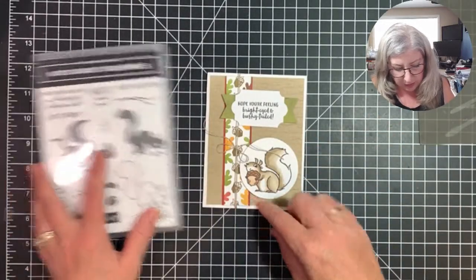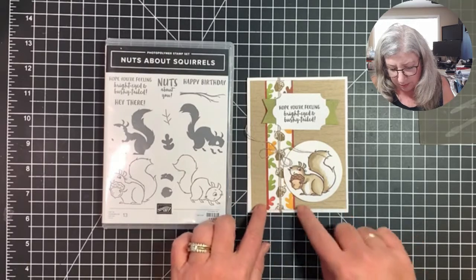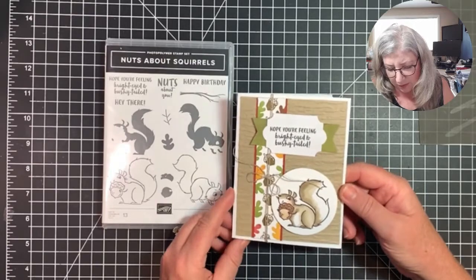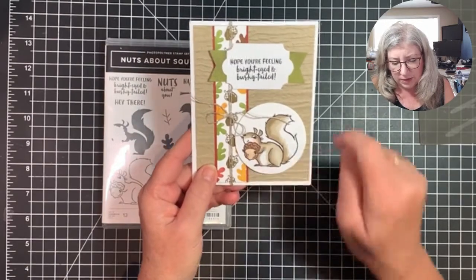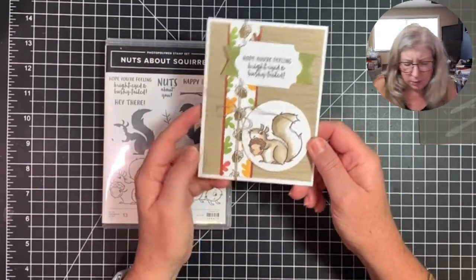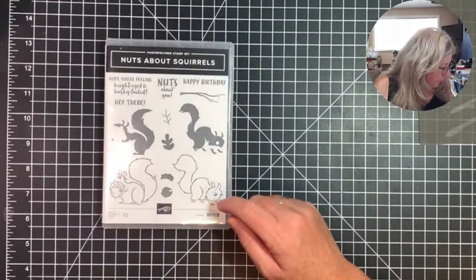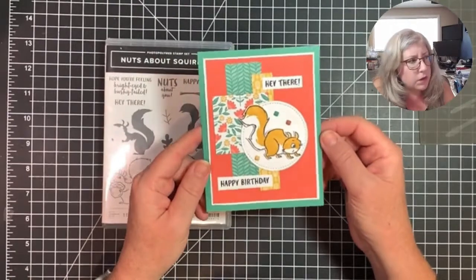I used coordinating leaves with random stamping, trimmed with a piece of Cajun Craze. The background is Crumb Cake embossed with the Bark embossing folder for a nice texture. I colored the squirrel with Crumb Cake and Cinnamon Cider for the acorn, with a little Dark Petal Pink for his cheeks. I left the inside with just a Crumb Cake border and blank inside.